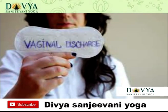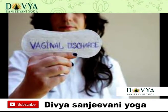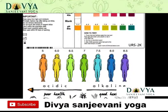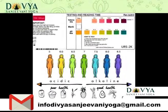Vaginal discharge is normally clear and white, but it may become stretchy and slippery during the ovulation period, for two weeks after your menstrual period. A change in the color or amount of discharge may indicate that you have an infection.